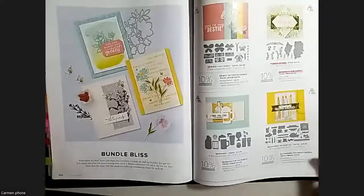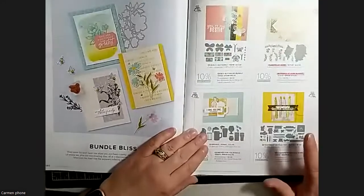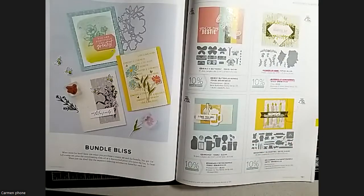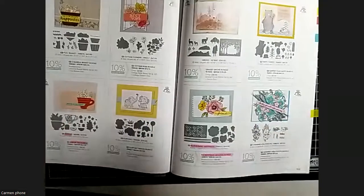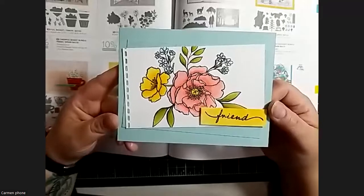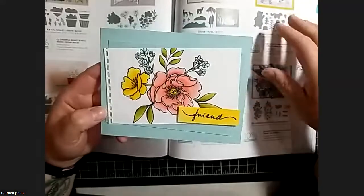These bundle index pages are great because they show a completely different sample for each bundle - one that might use the designer series paper differently, or showcase the bundle by itself, outside of what the suite pages show. So it really shows what you can do with the products on their own, which is really fun and gives you a different perspective.